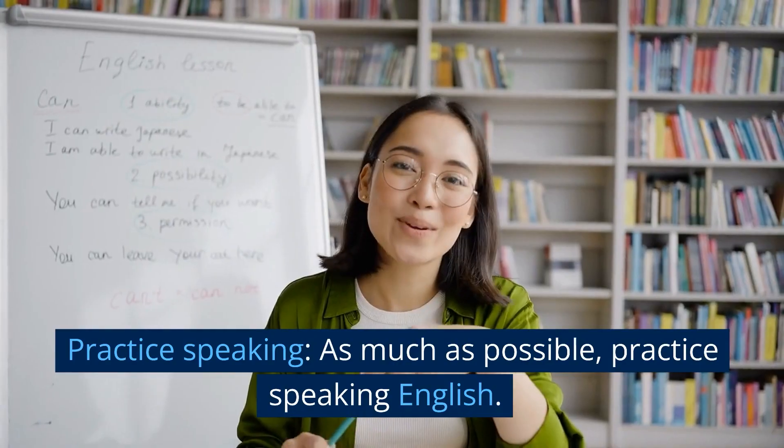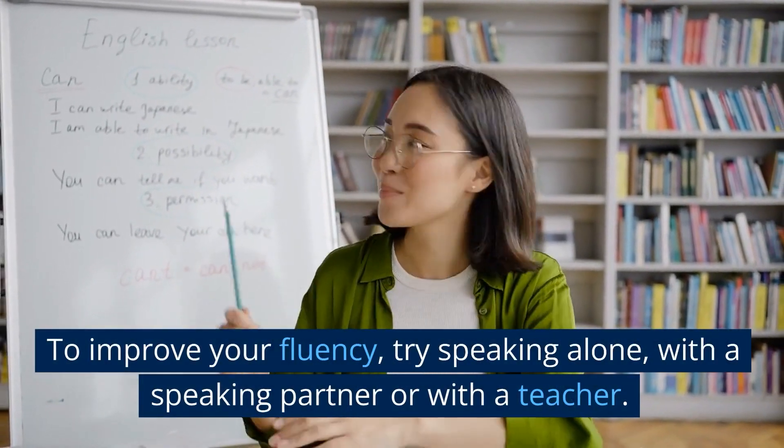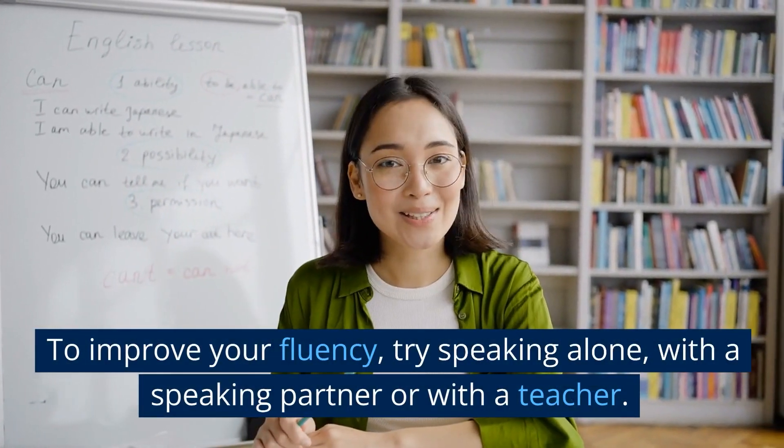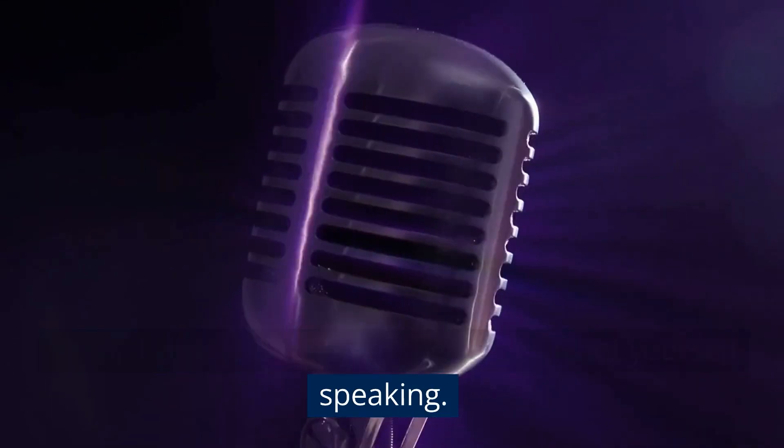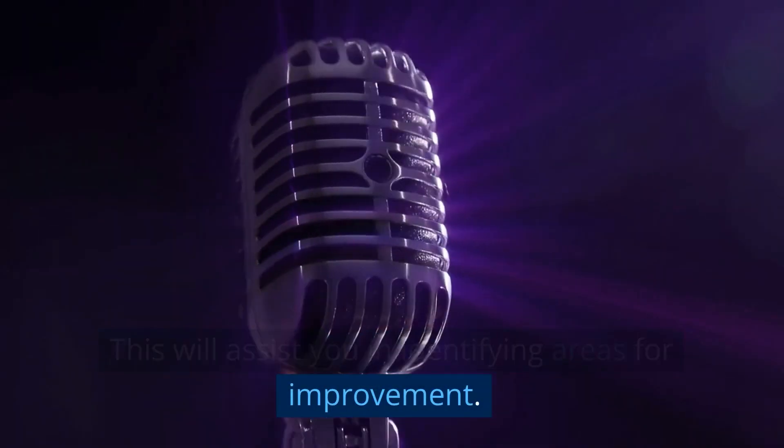Practice speaking. As much as possible, practice speaking English. To improve your fluency, try speaking alone, with a speaking partner, or with a teacher. Record yourself and listen to the recording of yourself speaking. This will assist you in identifying areas for improvement.